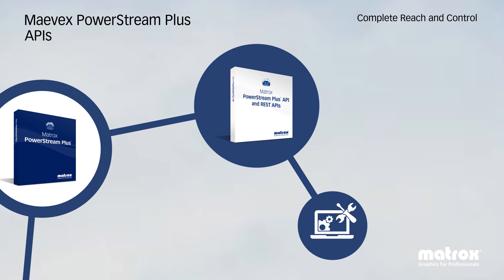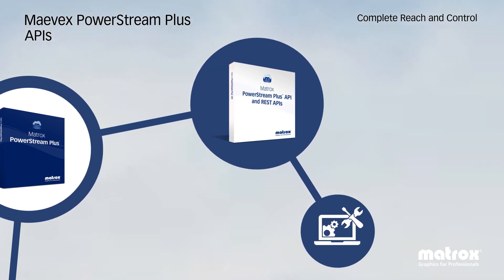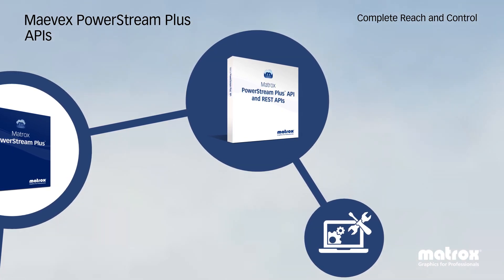Additionally, for developers who wish to have even greater flexibility and direct access to the Mavex devices themselves, Mavex REST APIs are available for both Mavex 5100 and 6100 series products.